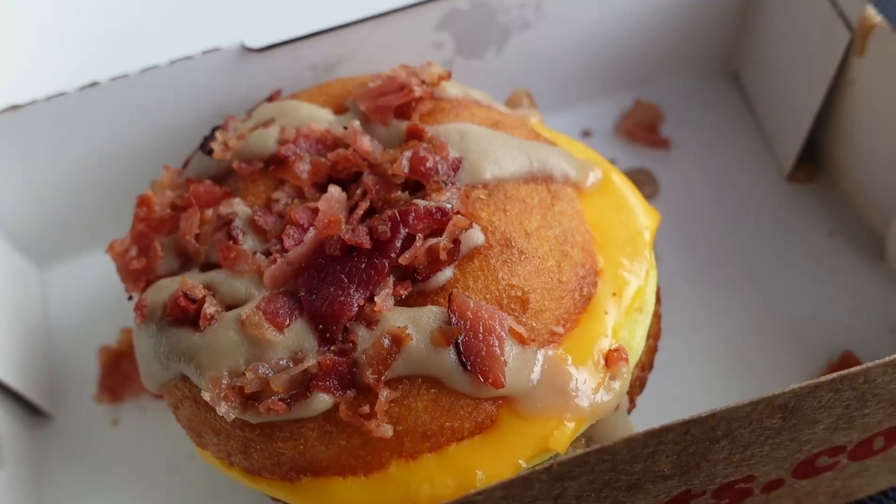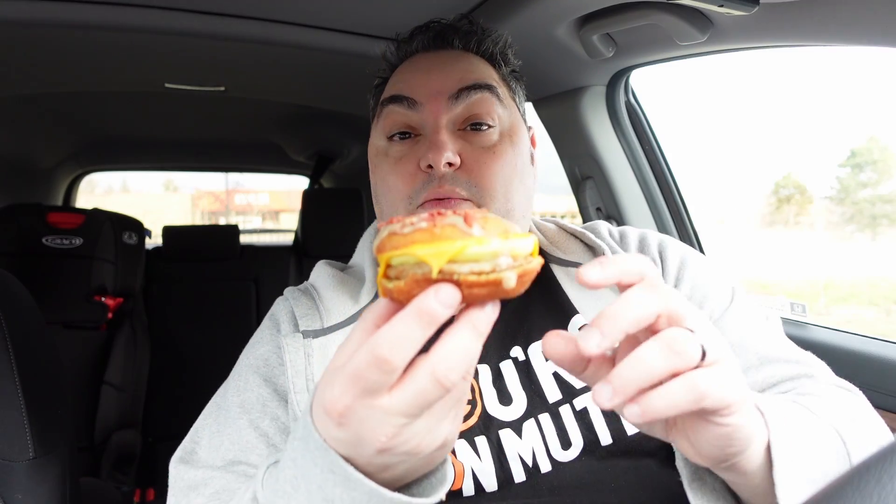The first thing to comment on is the size. When I pick this up, it feels nice and heavy. Looking at it though, it's not much larger than an Egg McMuffin kind of thing. There's obviously a lot going on here. What I opted for was a sausage, egg, and cheese with maple bacon topping. Let's get in for a taste and we'll get into a little more about why I designed it this way.